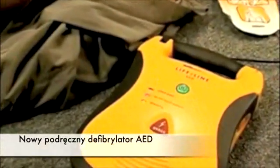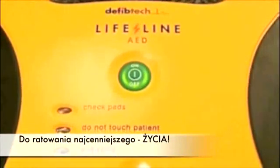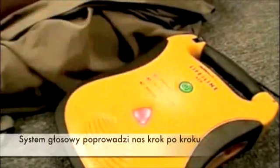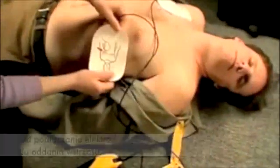At last, the revolutionary design of the DefibTech Lifeline AED makes life-saving defibrillation an affordable reality. The Lifeline AED is designed for simplicity. Once the AED is turned on, clear voice prompts and brightly lit progress lights guide the user step-by-step from applying pre-connected pads through delivering a shock.